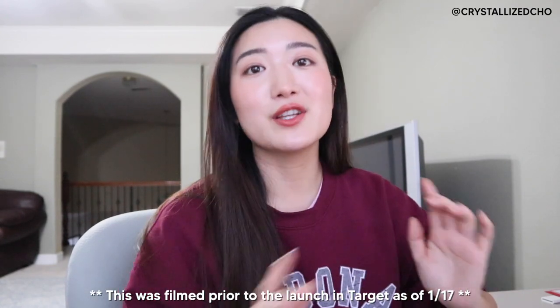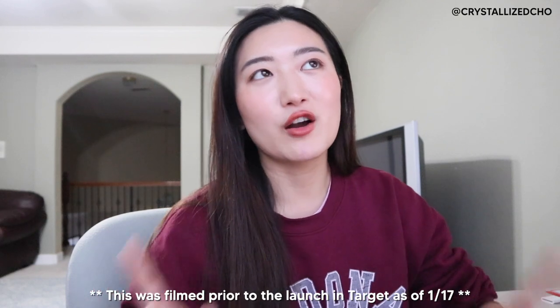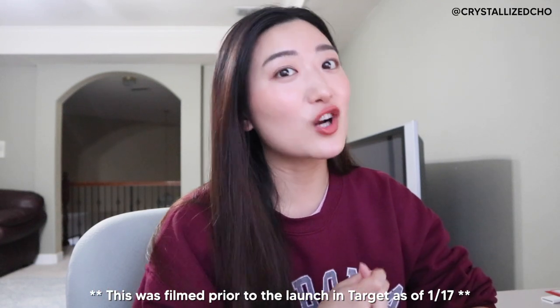Hey guys! Welcome back to my channel, it's Krystal! Today I'm bringing you guys a review on Jason Wu Beauty. It's a new brand that launched very recently. They've been having their soft opening on their website and they are officially launching in Target stores starting January 17th.